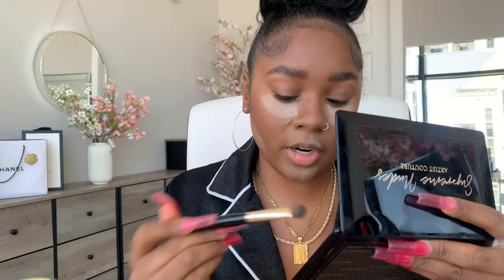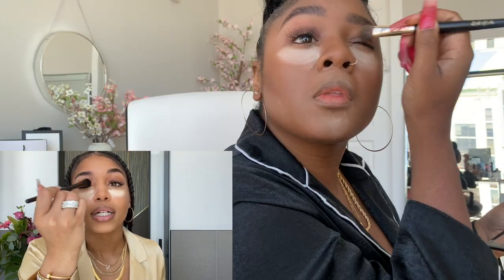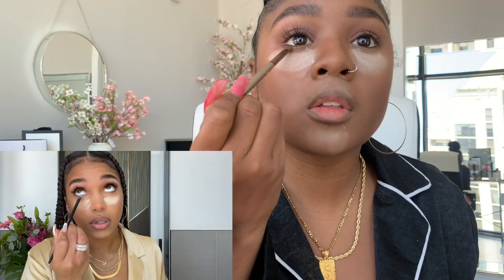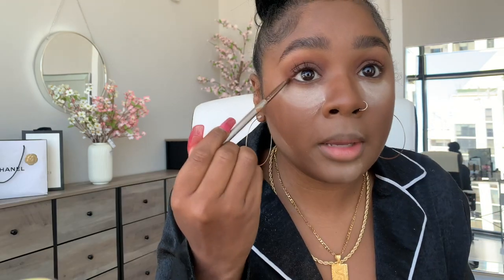It's a neutral brown that she's putting all over her lid. I'm going to use Aesthetic from the Artist Couture Nudes Palette. I'll just do a little brown eyeshadow on my bottom lash line. I have lashes on right now, so I'm actually not going to do mascara at all, and since I'm waiting for them to fall off, I'm going to skip the lashes part as well.